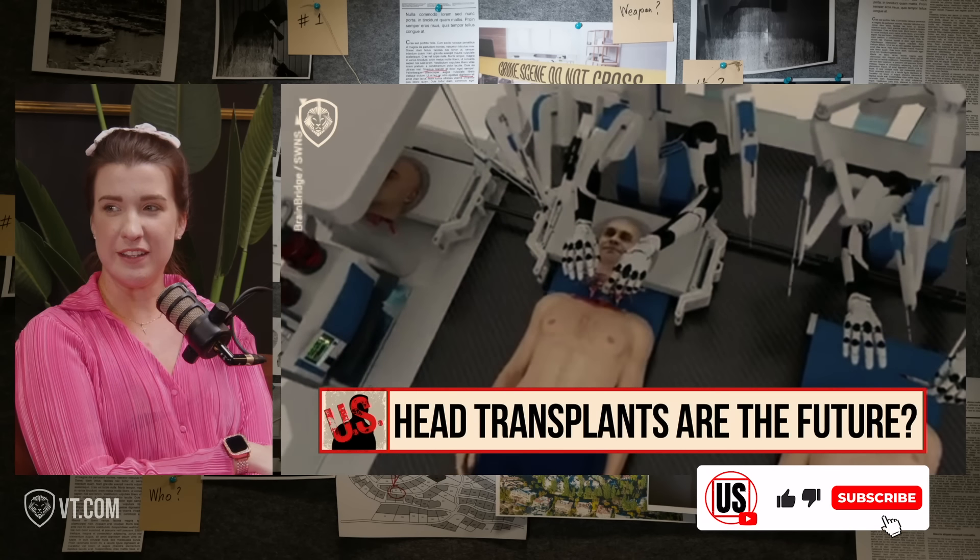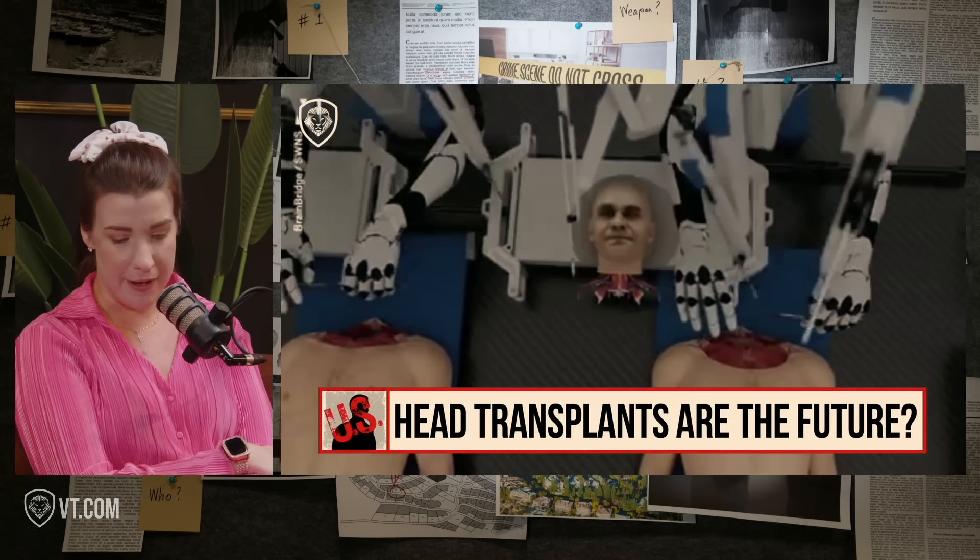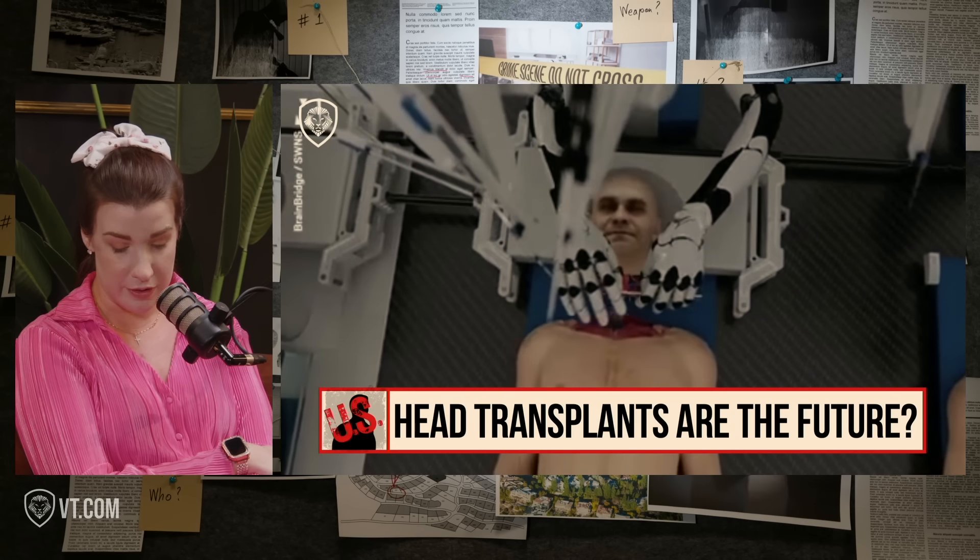There will be very soon in the future head transplants. This video came out from a company called BrainBridge. They released an eight-minute video where it graphically depicts a head transplant, and they say this could happen in the next eight years — they can take your head off your body and put it on another younger body, and you'll be able to operate it within a certain amount of time.